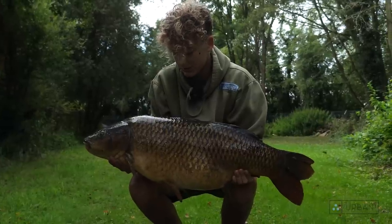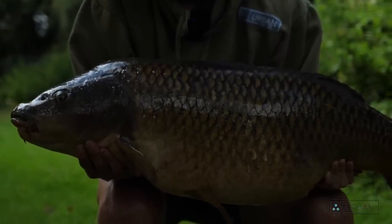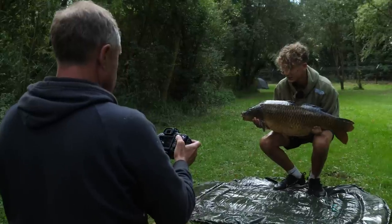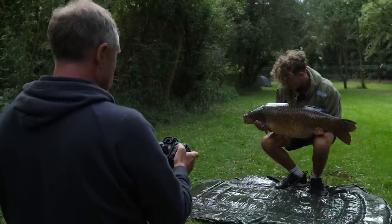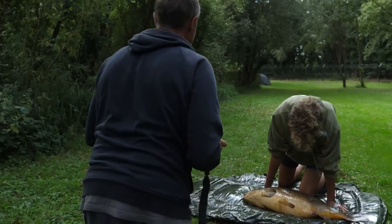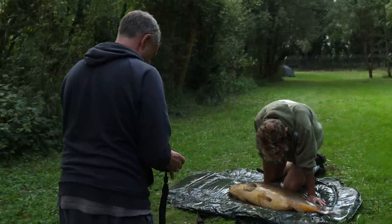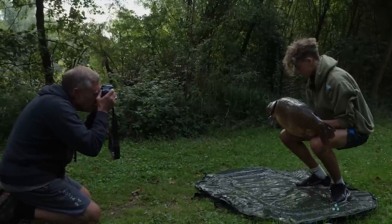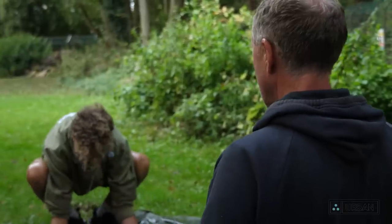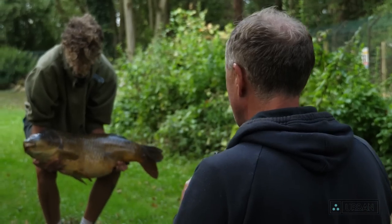Well, happy with my first Lynch Hill carp. Caught him in the margin - ran about 27lb on the strawberry nutcracker wafter. Such a nice fish mate - I love these old carp. It's a well old carp, probably 30-odd years old. It's got like a sort of red coppery colour, hasn't it?